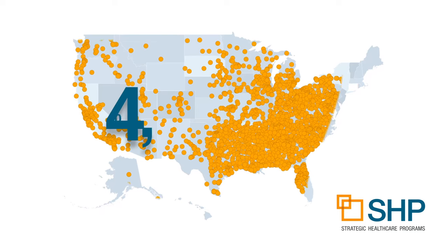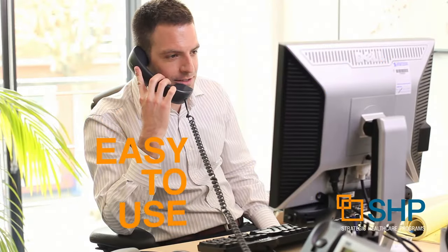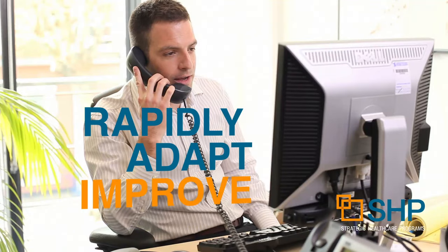Trusted by more than 4,000 home health organizations nationwide, SHP for Agencies is easy to use, simple to learn, and creates actionable data, enabling your agency to rapidly adapt and improve.